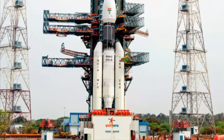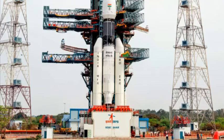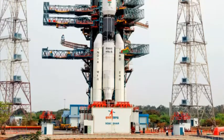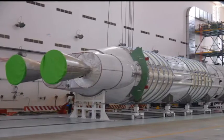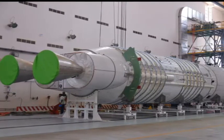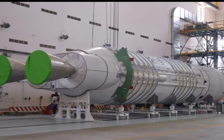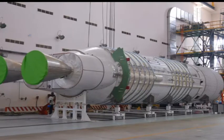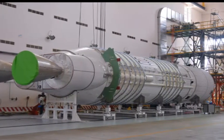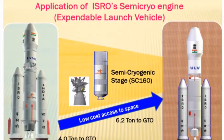LPSC had developed the cryogenic engine for the GSLV Mk2 and the much more powerful one for the GSLV Mk3. The idea is to replace the second stage of the GSLV Mk3, which now uses a liquid stage, with the semi-cryo. The rocket will retain the cryogenic upper third stage. The advantage is that the payload capacity of the GSLV Mk3 will increase from 4 tons to 6 tons.